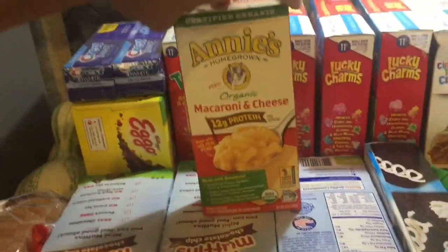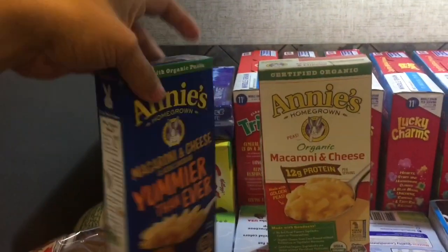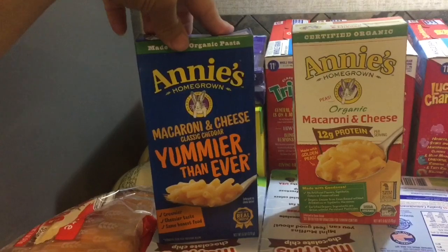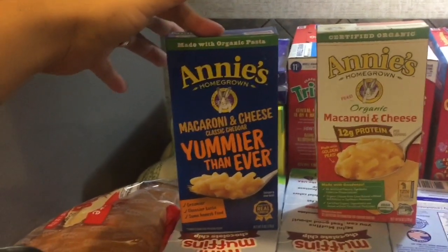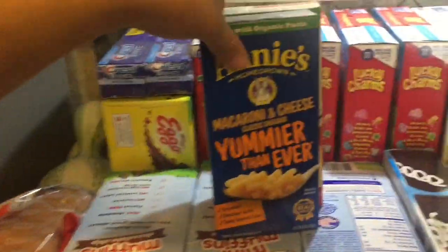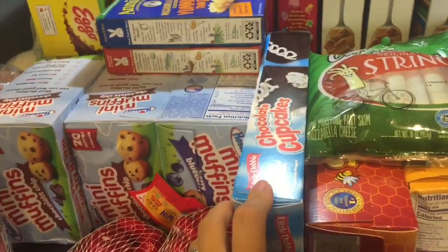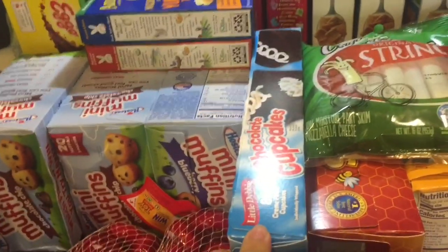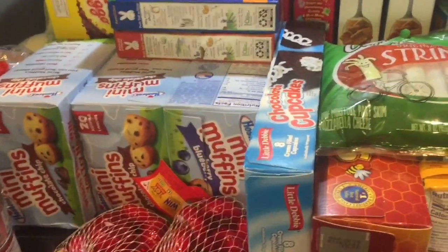I got this one for a dollar and I got this one for free with a digital coupon with Kroger's, so this one was free as well — and this is one of the newer flavors that they have right now. I also got these chocolate cupcakes which my son loves, and my other kids love them too, so I went ahead and got those.